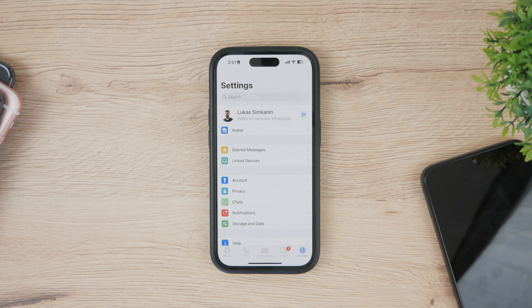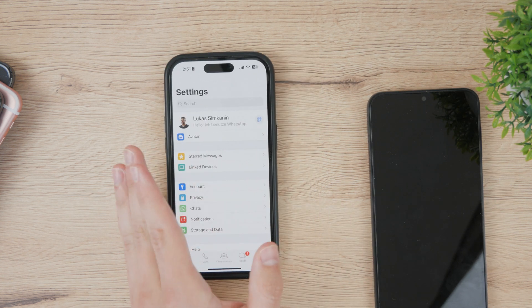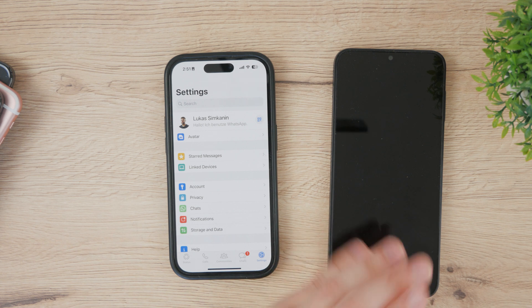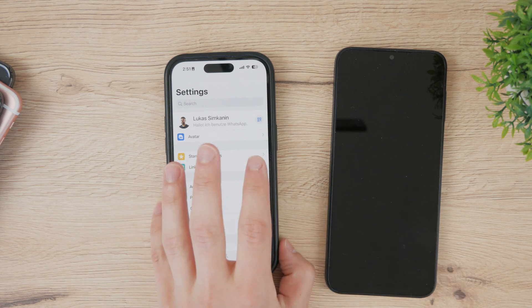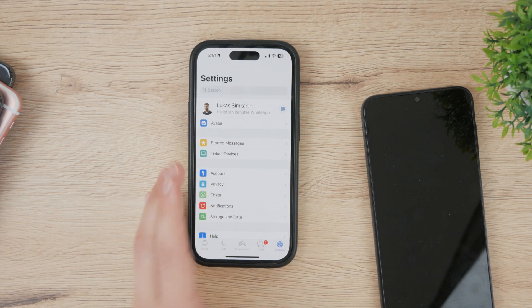This update will pretty much enable you to log in with the same account and the same phone number on different devices. So let's say you have one Samsung, one Android, or different iPhones — you're going to be able to do it that way.